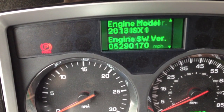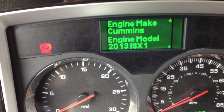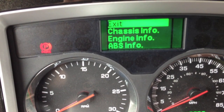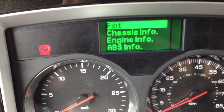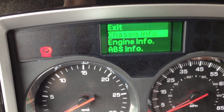It's got a Cummins ISX. Governed at 65 miles an hour. It's 450 horse. On the door seal it says 1800 — I'm not sure if that's the torque or the engine RPM rating as far as the RPM governing.